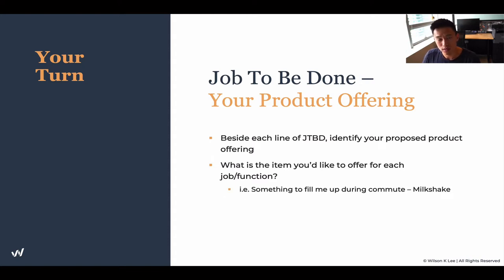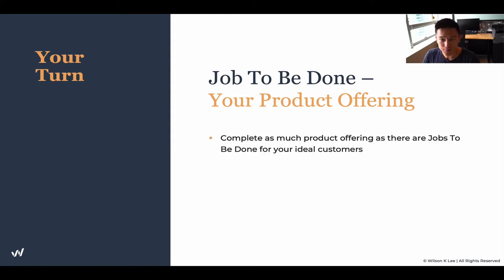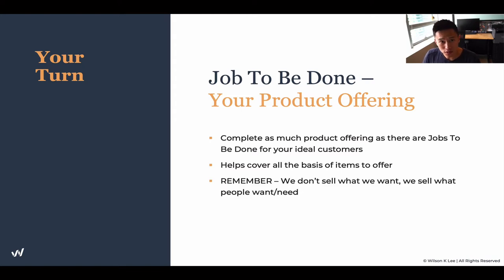For example, McDonald's offered a milkshake to fulfill the job to be done, which is something to fill you up during commute. For you, it would be something a little bit different. So download the worksheet below and start working on it together with this lesson. Complete as much of the product offering as there are jobs to be done for your ideal customers — this helps cover all the bases of items you'd like to offer. Remember, we don't sell what we want to serve; we sell what our customers are wanting and needing. And that's going to increase the number of sales you get.